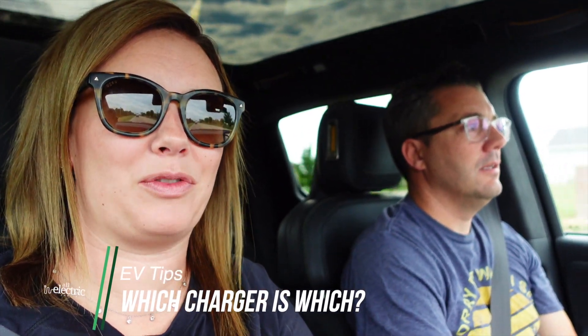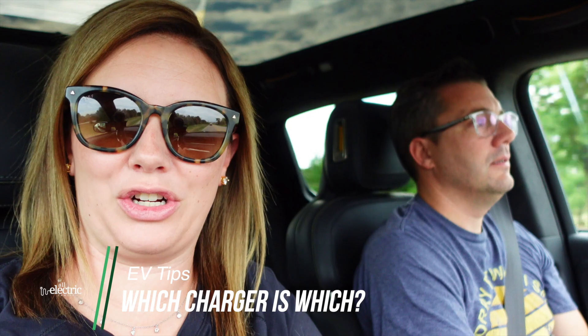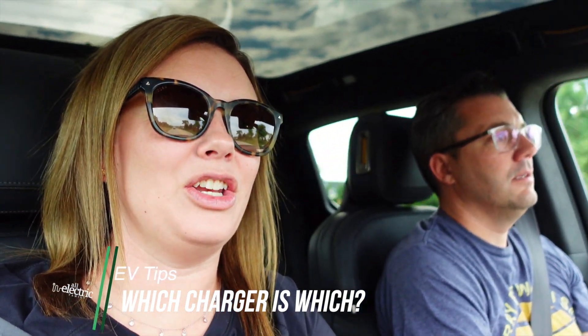Hi guys, I'm Katie, I'm Steve, and we're the All-Electric Family. Today we're going to show you the different types of chargers because there are quite a few out there, and knowing which ones you should use, which ones you shouldn't use, and in which situations can be a little bit intimidating, especially if you're new to the EV world. We wanted to show you the different types of chargers, how fast they are, and what situations you would use them for.